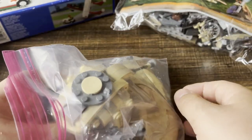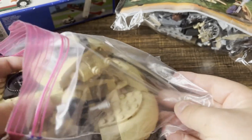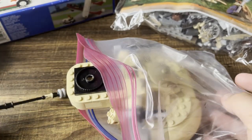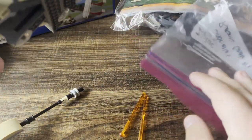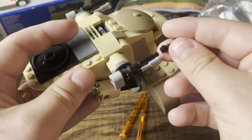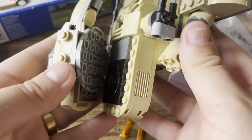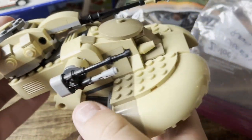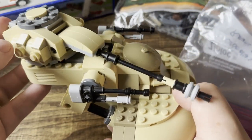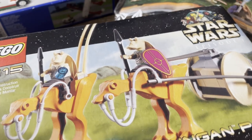This AAT is going to be used in another video. Luckily it came built with no instructions, so I would have had to look them up which can be a pain — but it's nice that it basically came built. A couple of pieces are falling off but that's okay. This is just such a classic AAT; I really love it. This might be my favorite variant of the AAT — really solid, I like this one a lot.